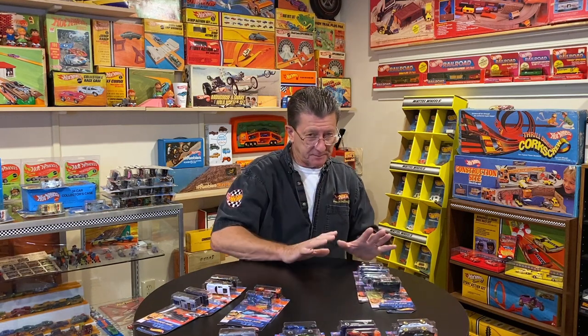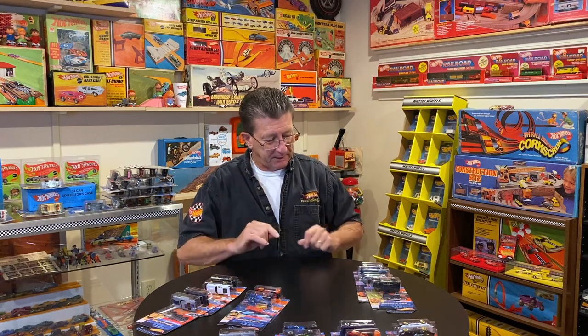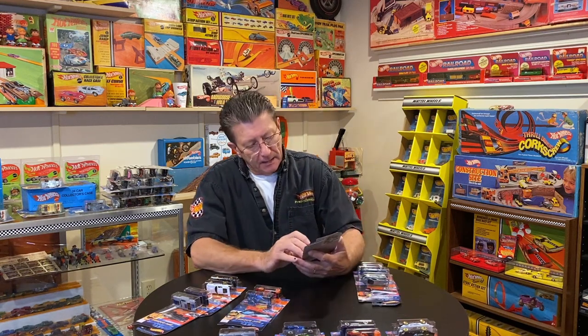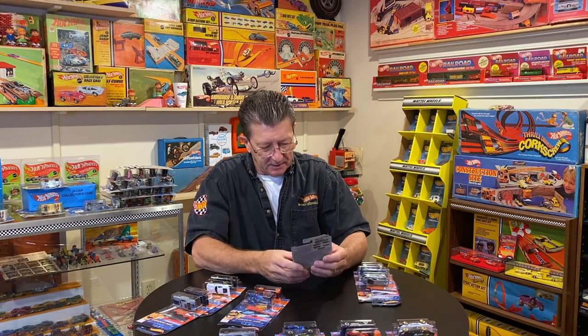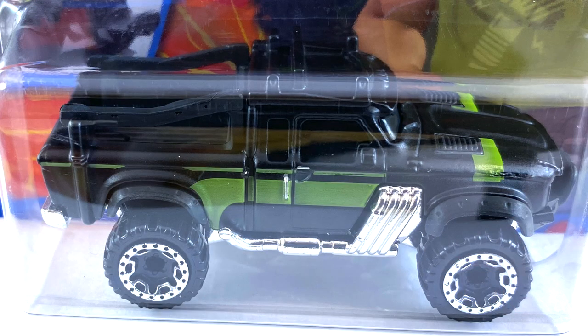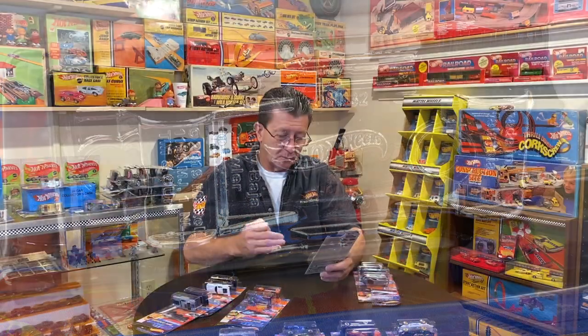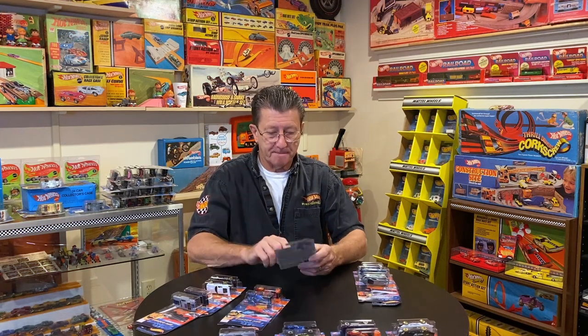The rest are all singles by themselves. Now there are ten of these that I have found. Here is the Raleigh Baja Crawler — we've seen that in the mainline cars also in the last couple of cases. This is done in a semi-gloss black, with a semi-gloss green stripe down the side and up on the hood. The window is black plastic. The base is chrome, and there's some chrome exhaust coming down the side. The wheels are chrome with black centers on them. That is it for the Baja Crawler.